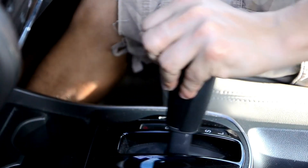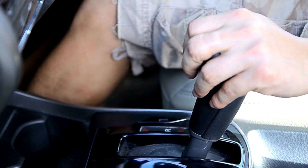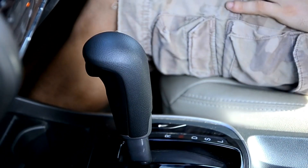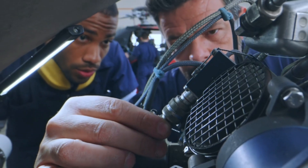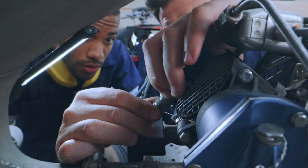1. Faulty speed sensor. The speed sensor monitors your vehicle's speed and sends data to the speedometer. If it fails, your speedometer may read incorrectly or not at all. 2. Broken speedometer cable. In older vehicles, a physical cable runs from the transmission to the speedometer. If this cable snaps or wears out, no speed signal gets through.